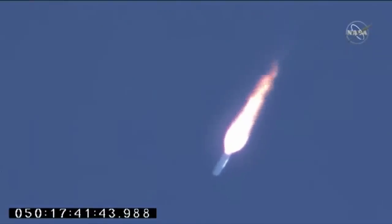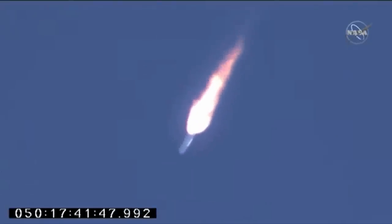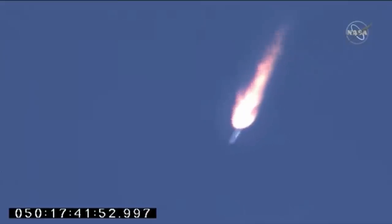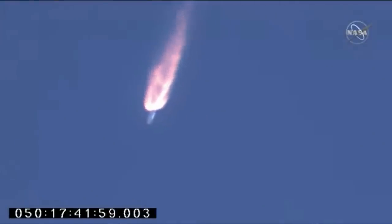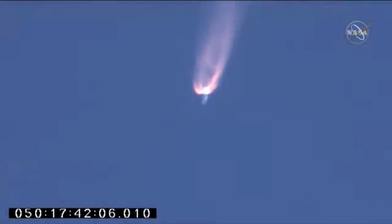VN-03 now open. Engines remain steady at 100% thrust. Coming up on the two-minute mark of flight. Everything looking good. Attitude remains nominal. Power is nominal. Velocity at 7,000 feet per second.